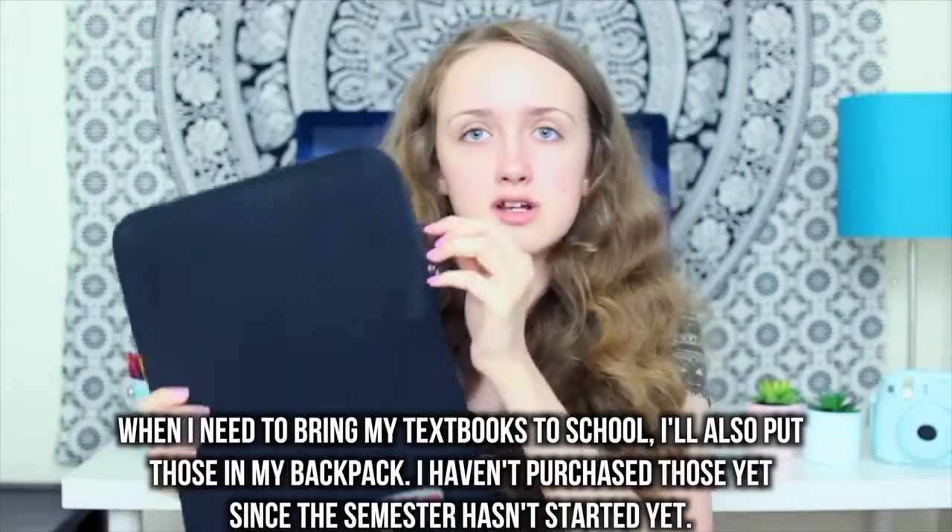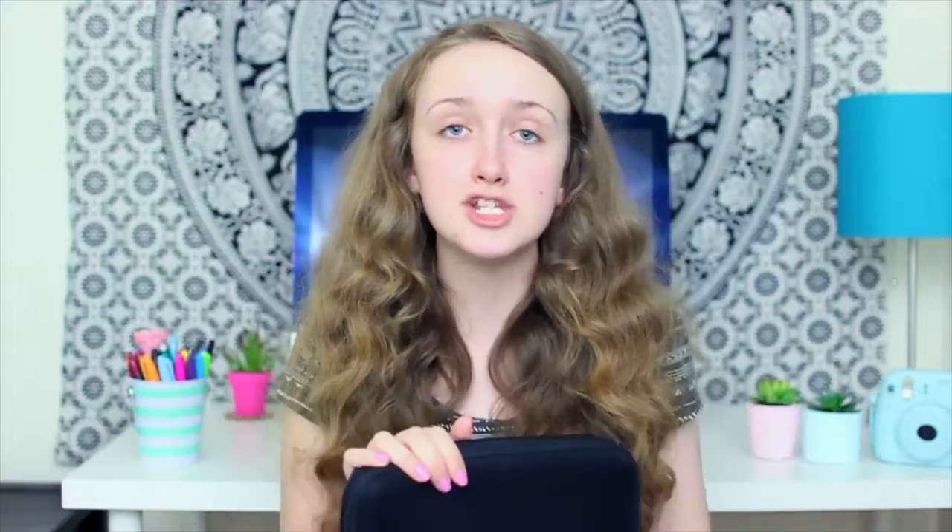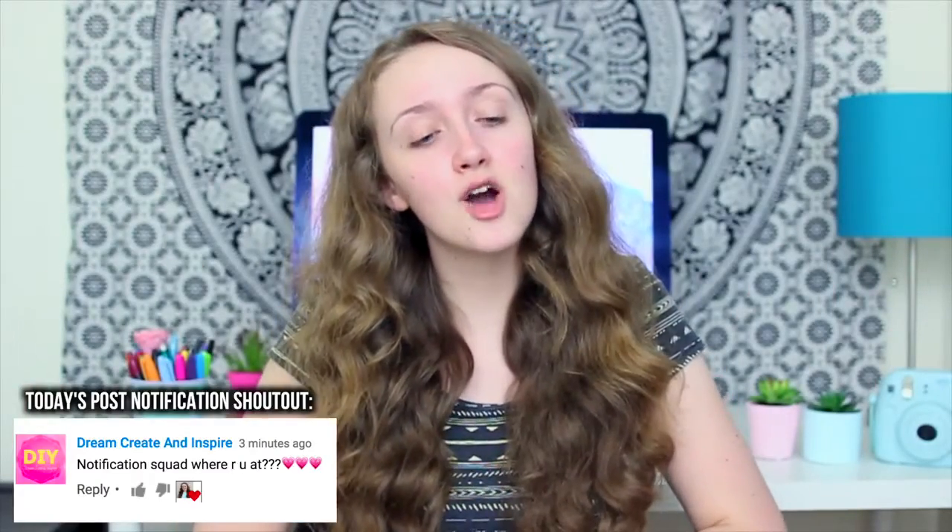Lastly in my backpack I have my computer. Here's the case that it comes in. I'm not going to need my computer every single day at school, and when I do bring it I'll also bring the charger. I have a MacBook Pro and I've had it for about two and a half years. I am living at home for college — I'm getting a lot of questions about that — so I'm still going to be making videos, don't worry. So that is everything in my backpack and I really hope you guys enjoyed this video.